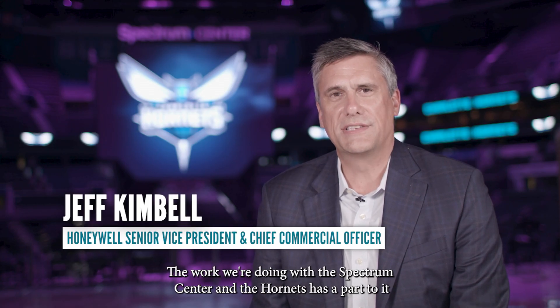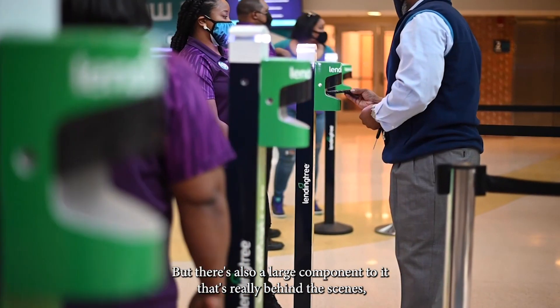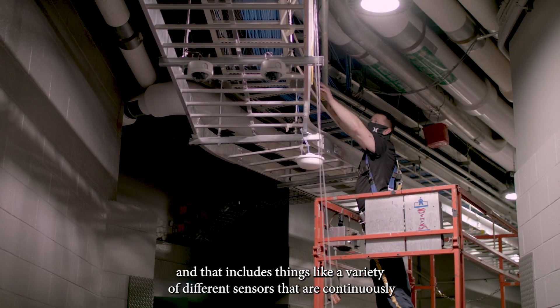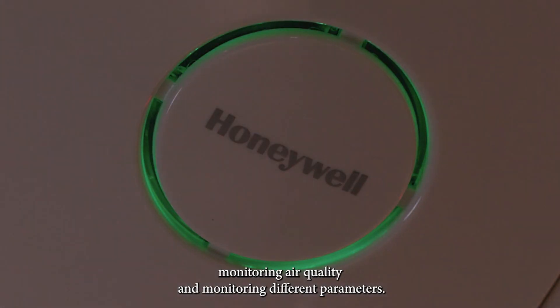The work we're doing with the Spectrum Center and the Hornets has a part that's very visible to fans as they walk around the facilities, but there's also a large component that's behind the scenes — including a variety of different sensors that are continuously monitoring air quality and different parameters.